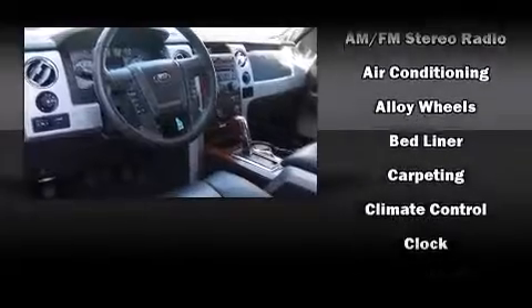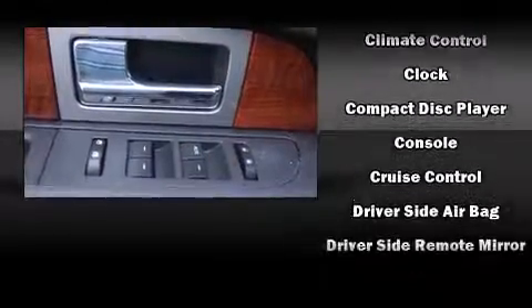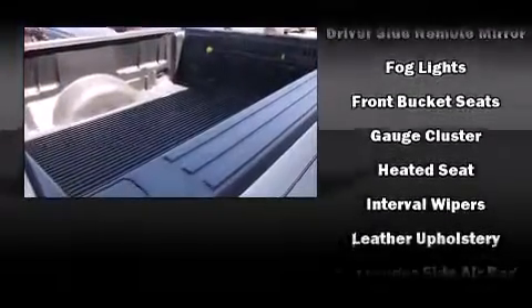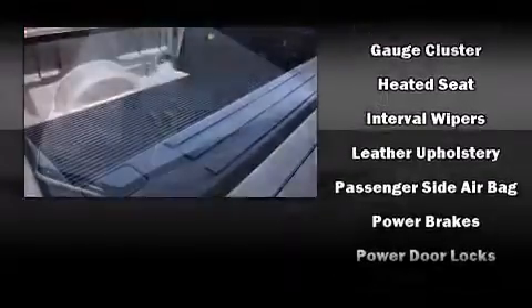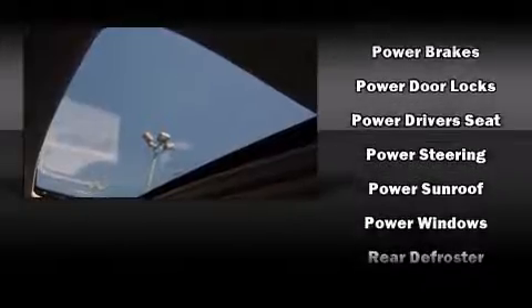Ford ensures the safety and security of its passengers with equipment such as head curtain airbags, front-side impact airbags, traction control, ignition disabling, and four-wheel disc brakes with ABS. For added security, Dynamic Stability Control supplements the drivetrain.